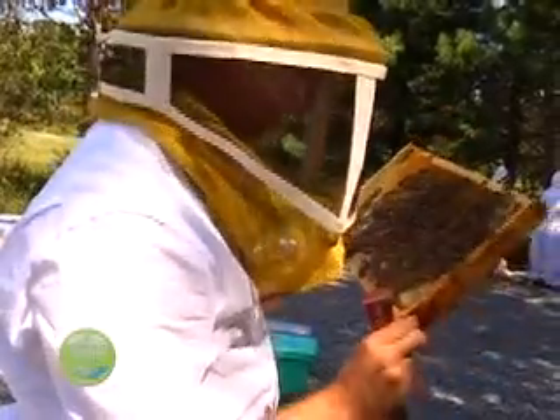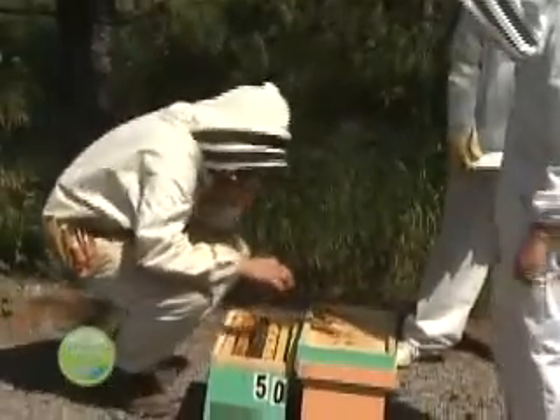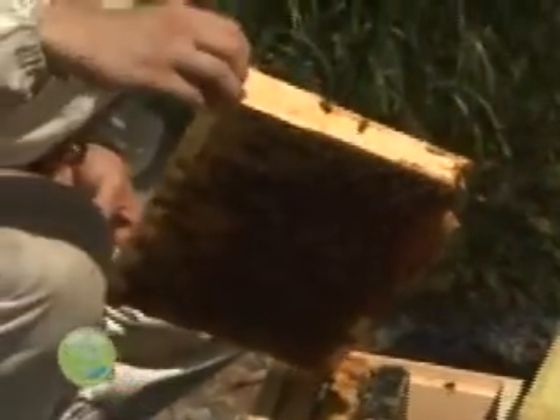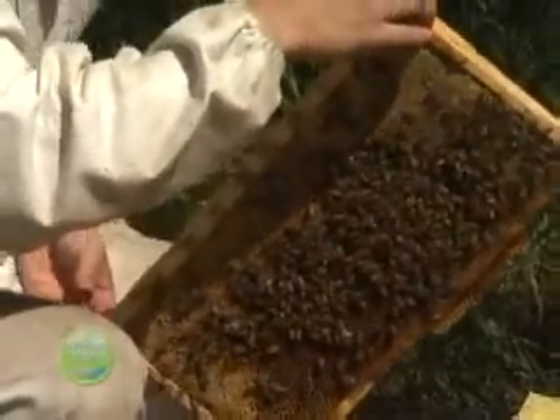Dr. Amro Zayed is a biology professor at York University. He, along with a team of graduate students, is undergoing controlled studies to learn why bees behave the way they do and how much of that is based on their genes.